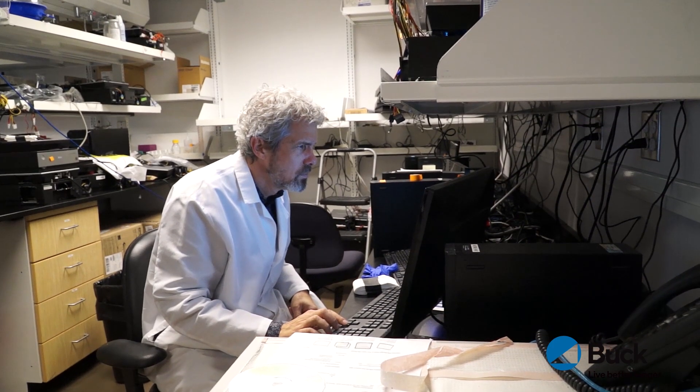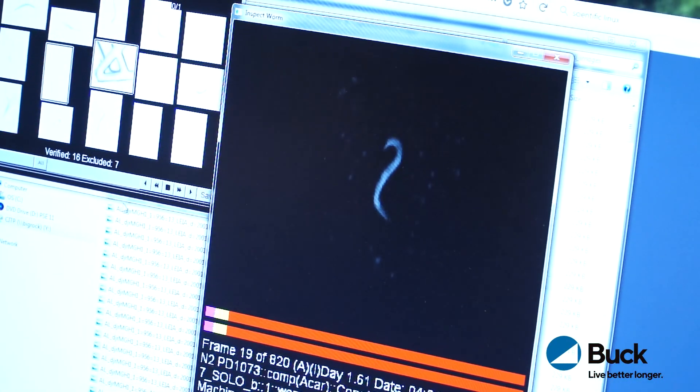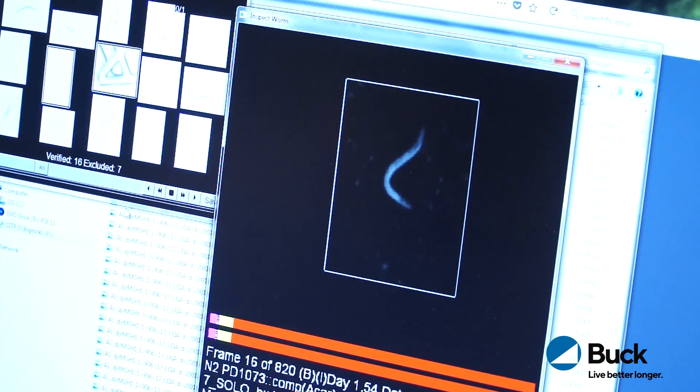We count all the worms on the plates and record those numbers — number alive on a given day, number dead — and then we do it again two days later. So over time, for every single one of the thousands of worms we're studying, we know when they die and how long they live.